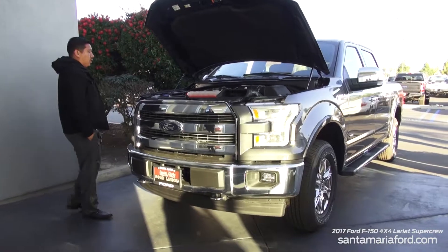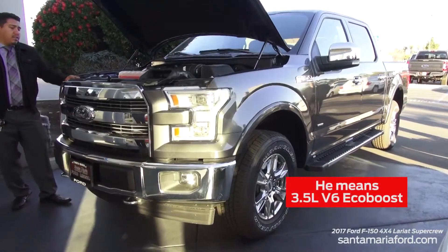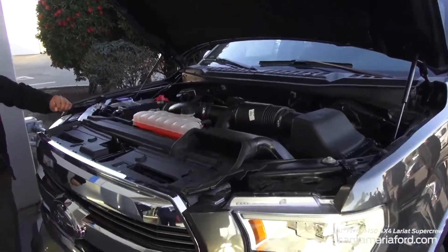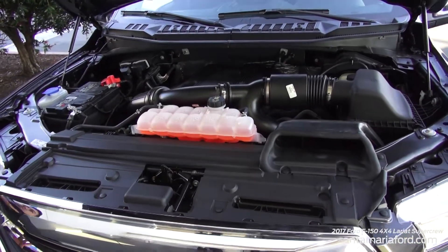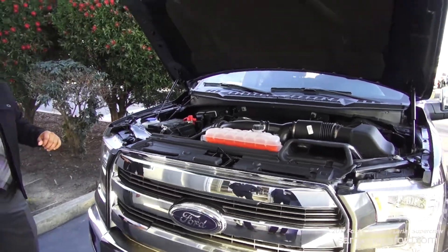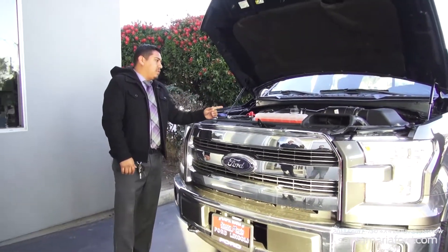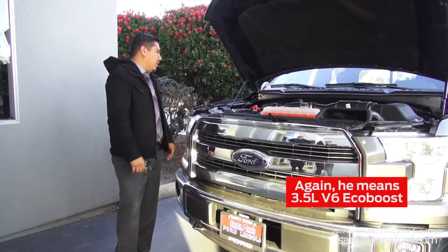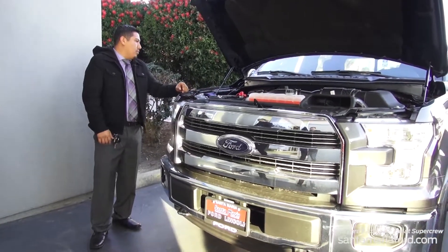This particular truck right here is equipped with our 3.5 liter EcoBoost engine, giving us 375 horsepower and 470 pound-foot of torque. This is our second generation EcoBoost, which is putting out a lot better horsepower and torque than the previous EcoBoost engine. This particular truck is also equipped with our brand new 10-speed automatic transmission.